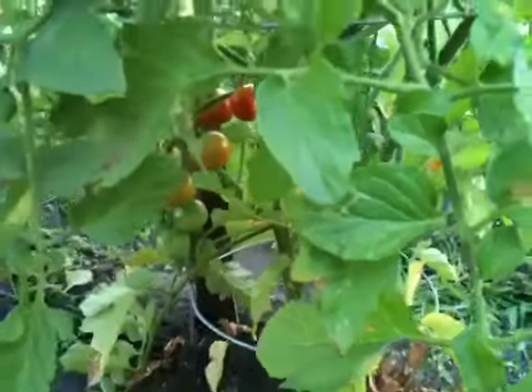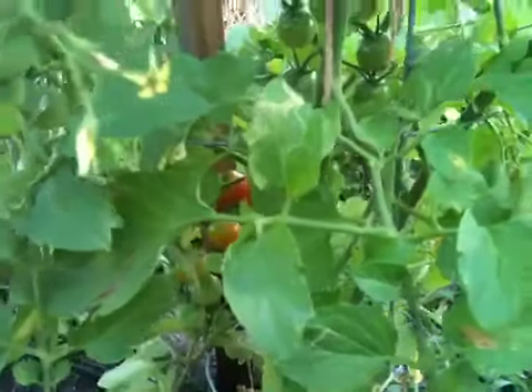Tomatoes - my cherry tomatoes are finally turning red, as you can see down there. Cherry tomatoes are red. I'll go ahead and probably pick those tomorrow. And then we've still got a bunch more everywhere. All my tomatoes are growing real good.